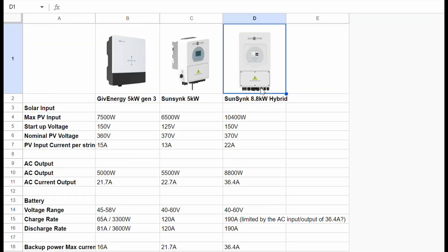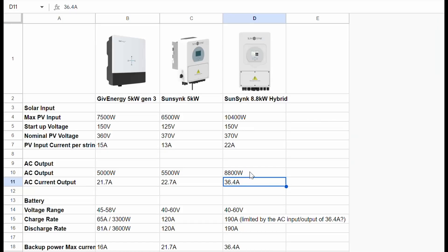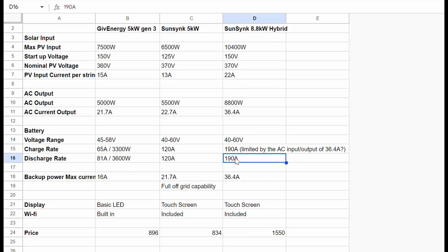I've also added the 8.8 kilowatt SunSynk, which everyone seems to recommend. It has the same startup voltage as many of the smaller inverters, but it can go up to 22 amps per string, so you can take a lot more solar input. Further down the line, if we wanted to expand one of the strings, we'd have the headroom to do so. It also has a massive jump in output capacity, and the battery charge rate comes in at 190 amps.